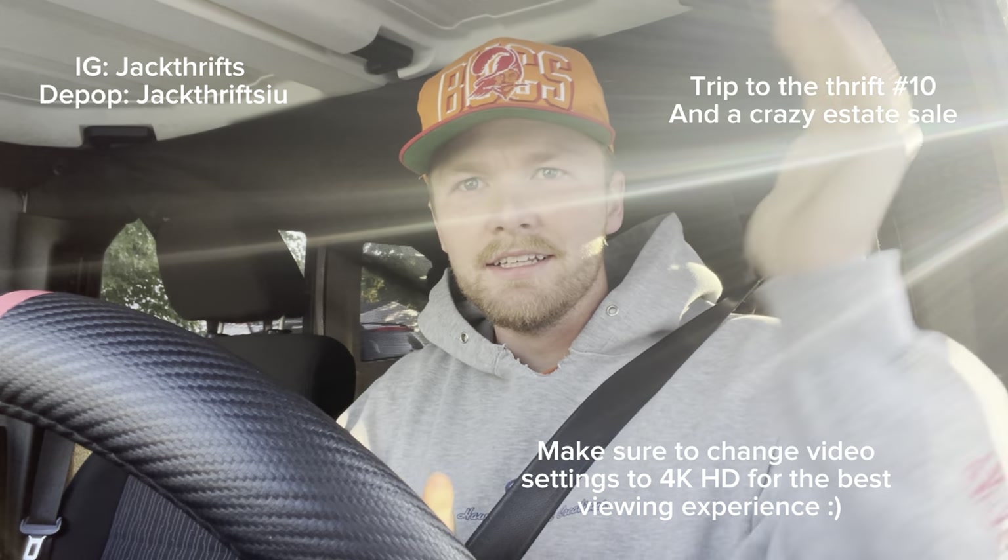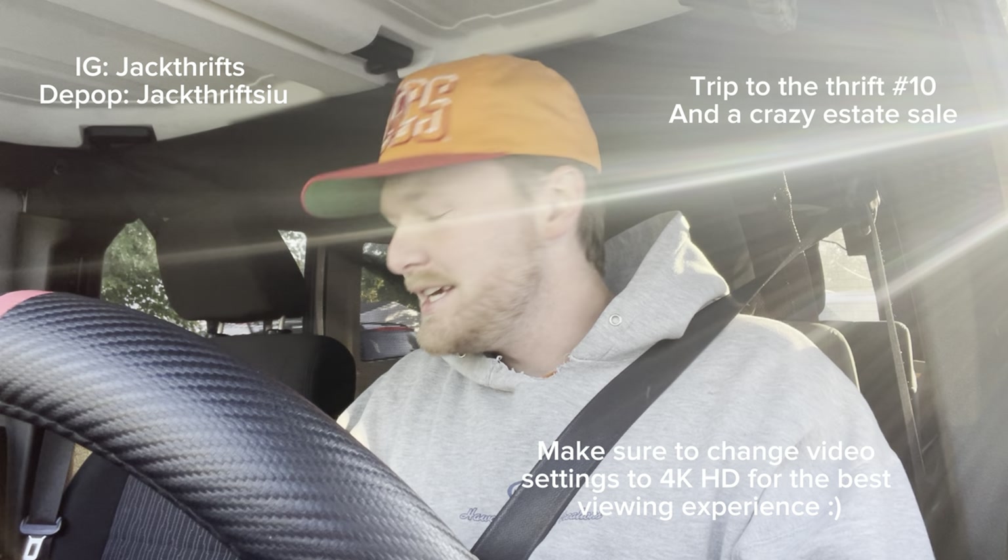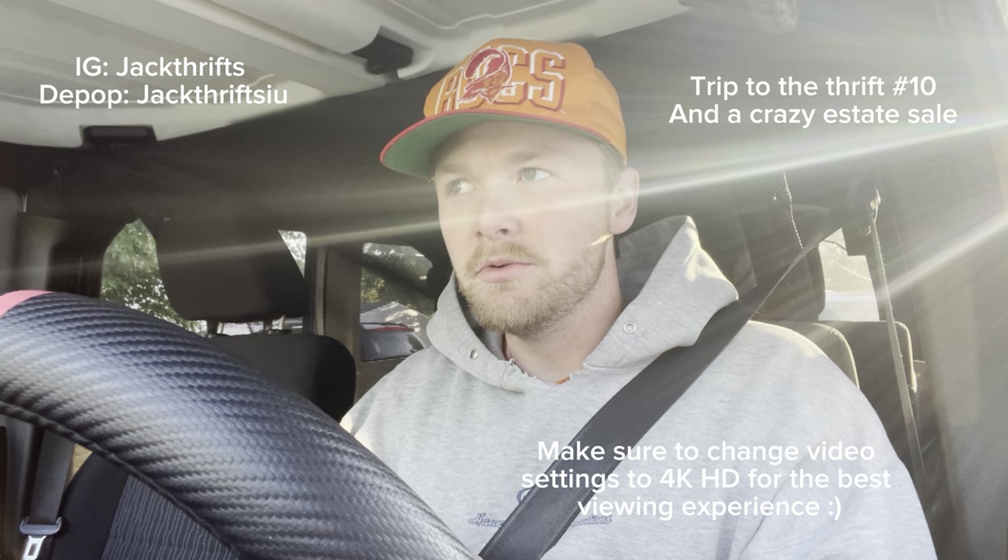Good morning guys, got the sunlight coming in perfectly. Today's Monday, fresh start to the week. I'm going to go back to the classic trip to the thrift style after last week's garage sale adventures. It's freezing cold but I'm going to hit a bunch of stops today. I gotta be home by noon to get stuff shipped out, but currently it's like 8:30.